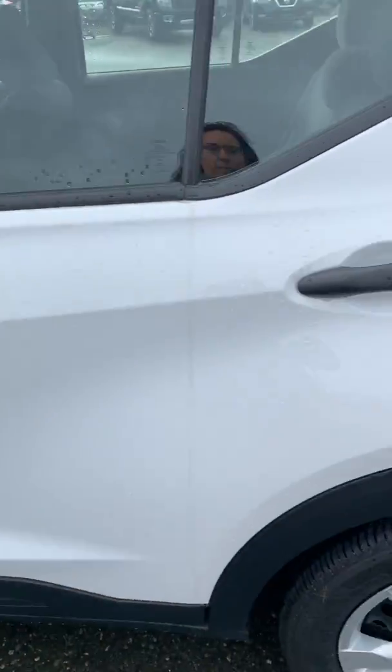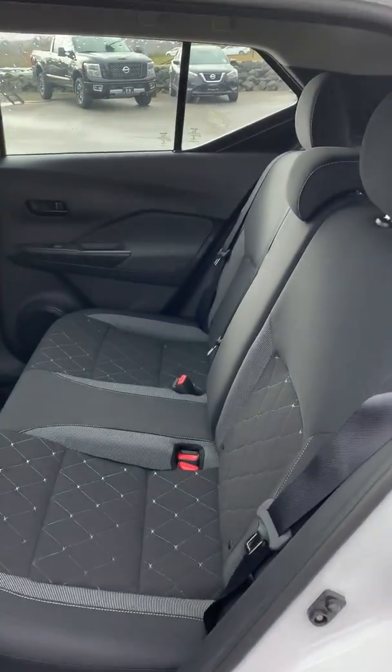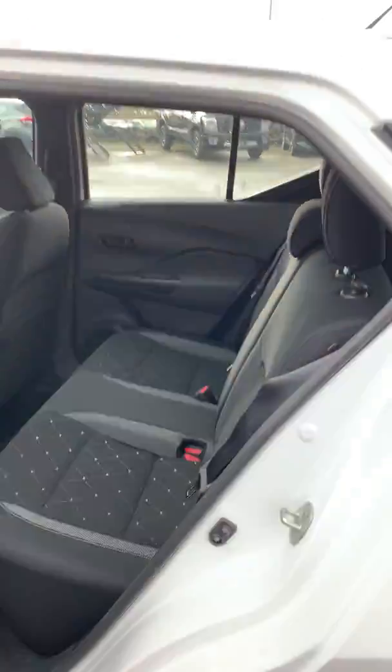Coming to the back, there's a nice spacious bench seat that folds down in a 60-40 split — you can have either side down.